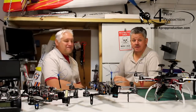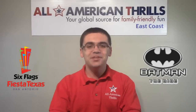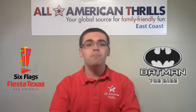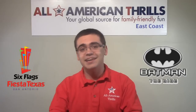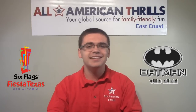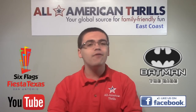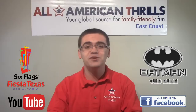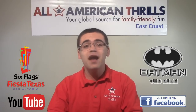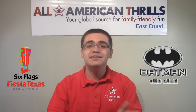For All American Thrills, my name is Keith Whitehead, and I'm Jake Craig — we are co-owners of 4Prop Productions here in San Antonio, Texas. That wraps up our brand new construction update of Batman the Ride featuring the completed track. Thanks to Jay from 4Prop Productions, thanks to Jeffrey and the entire team at Six Flags Fiesta Texas. To be notified when we post our next Batman the Ride construction update, as well as coverage of other new roller coasters, subscribe to All American Thrills on YouTube, like us on Facebook, follow on Twitter and Instagram, and go to allamericanthrills.com to view all of our updates, past and future.